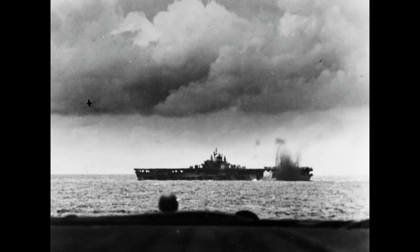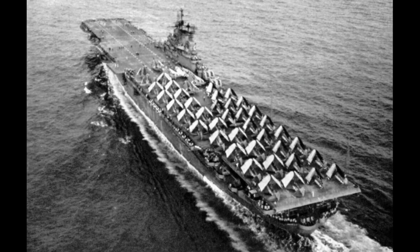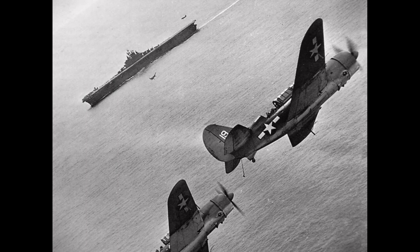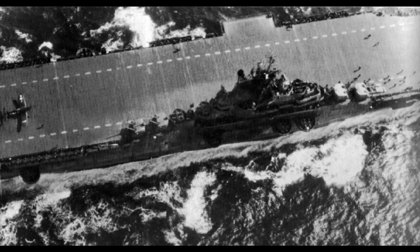One of the most significant moments in USS Bunker Hill's history occurred on May 11, 1945, during the Battle of Okinawa. The ship was hit by two kamikaze aircraft, resulting in extensive damage and heavy casualties. However, the crew's heroic efforts, along with the assistance of nearby ships, prevented the carrier from sinking.